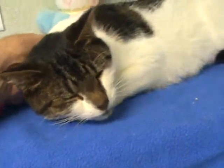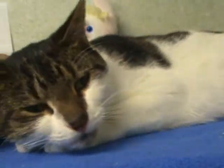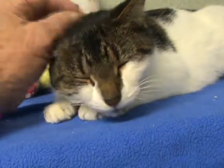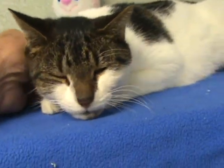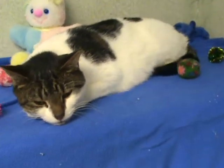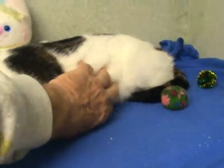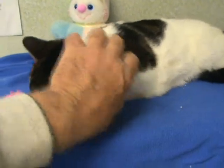That sweetheart — always purring. I'm sure she'd be content just to sit in your lap or do anything you want to do. Very gentle. Those are those tummy rubs.